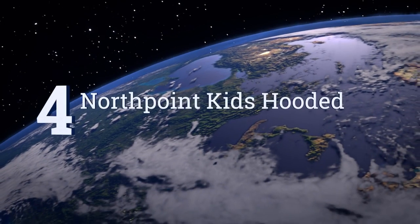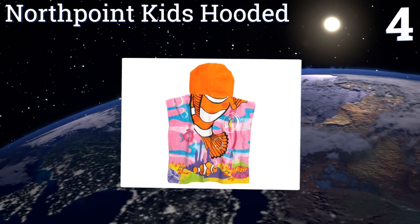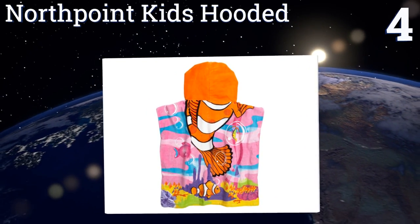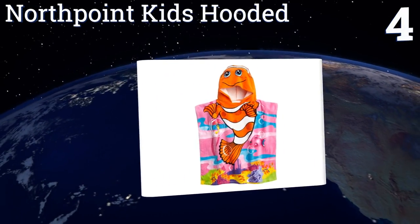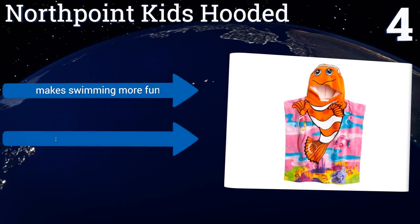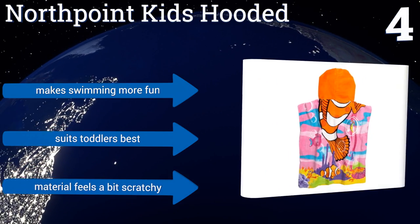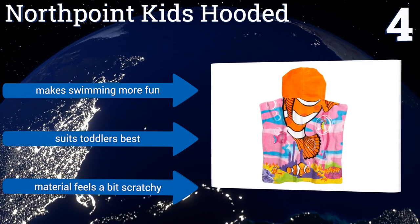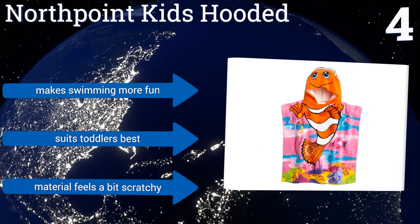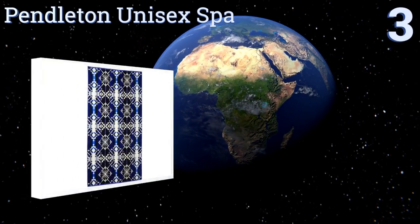At number four, warm your little one up after a dip in the ocean with the North Point Kids Hooded. Even the pickiest child is sure to like one of the styles, which include a mermaid, a whale, a monster truck, and a bumblebee, among others. While you'll like the oversized hood for fast drying, it makes swimming more fun and suits toddlers best, however the material feels a bit scratchy.